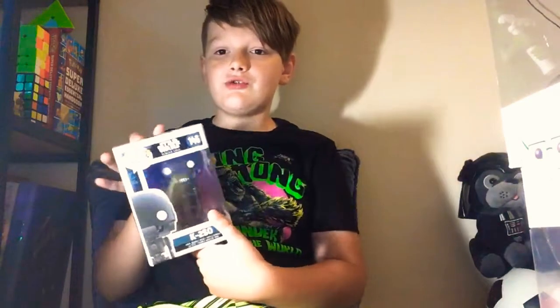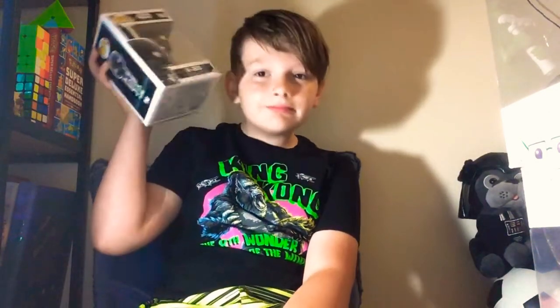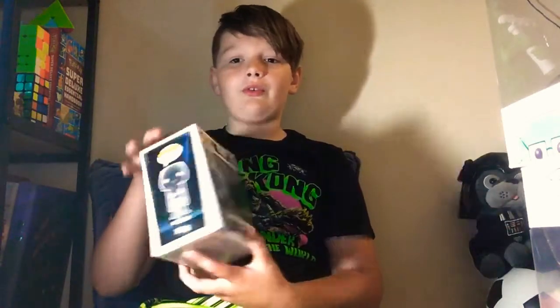Then this is my K2-SO. Well, this is technically my first Funko Pop — my dad bought it for himself and then just gave it to me, so technically this is my first Funko Pop. It's not one of my favorites. The box is damaged. It's just kind of a generic figure. It's from Rogue One — that's a Star Wars thing.